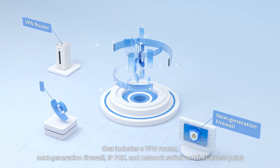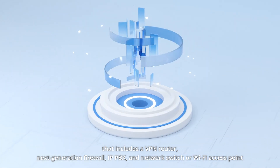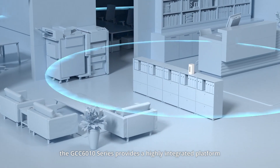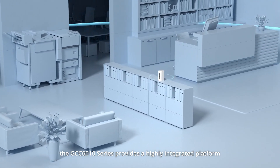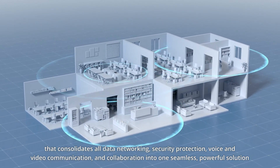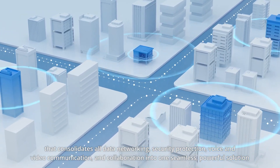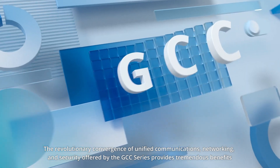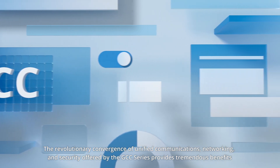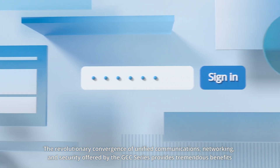Also included are an IP PBX and network switch or Wi-Fi access point. Ideal for small to medium-sized businesses, the GCC 6010 Series provides a highly integrated platform that consolidates all data networking, security protection, voice and video communication, and collaboration into one seamless, powerful solution. The revolutionary convergence of unified communications, networking, and security offered by the GCC Series provides tremendous benefits.